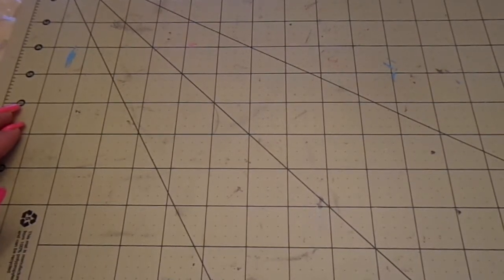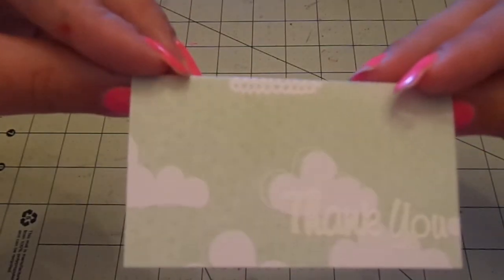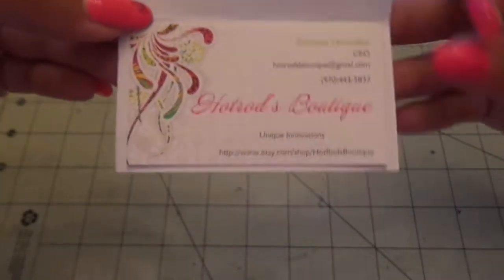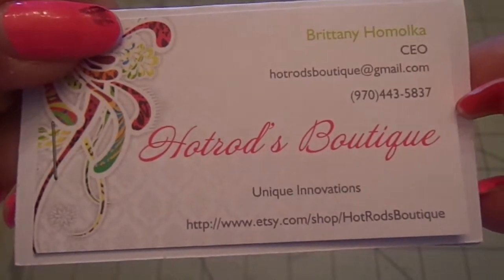Hi guys, Steph here. So I have a small haul from Brittany H. Hot Rods Boutique on Etsy. She made this cute little thank you embossed on the little cloud paper. And here's the info, which I'll also have links down below. Brittany H. Hot Rods Boutique on Etsy.